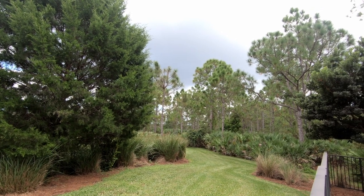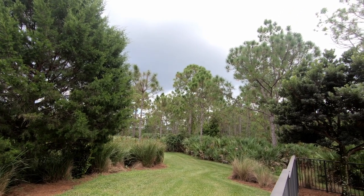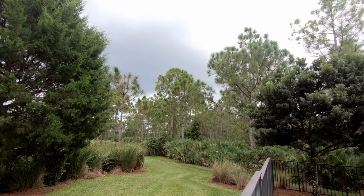I'll also mention the home sites — they're all at least a half acre, some a little bit bigger than that. They are larger home sites and they all have incredible preserve views.